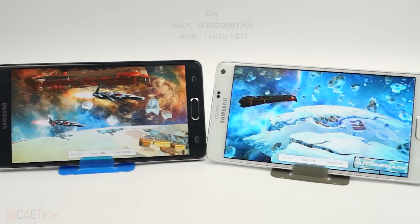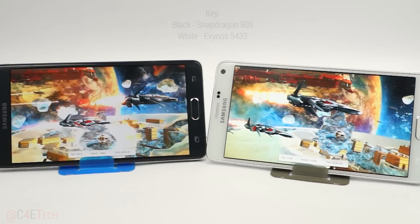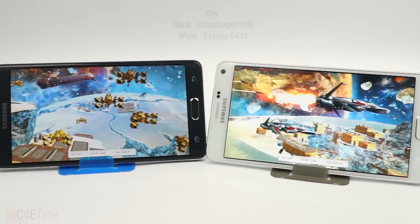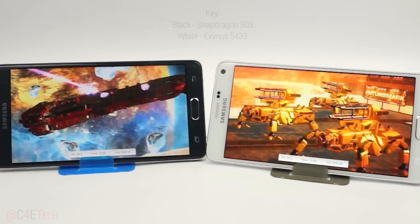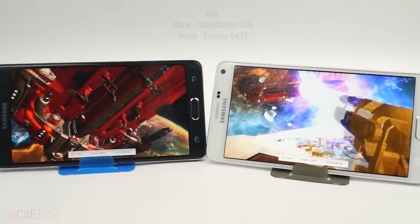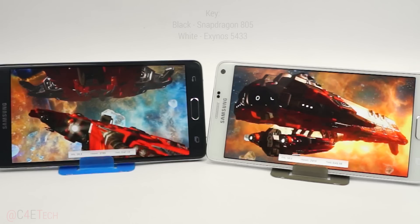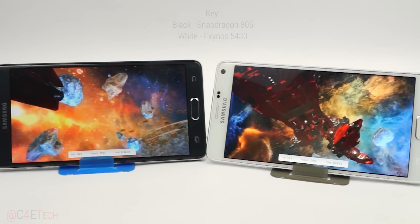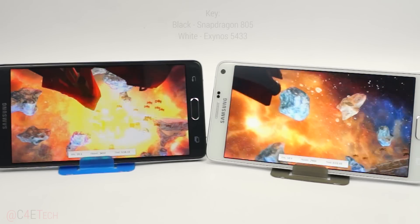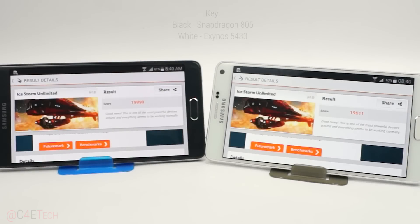Next up, 3DMark — we are going to be running Ice Storm Unlimited here, another GPU-intensive benchmark. I've zoomed in a little bit so you can note the frame rates shown below, that's why the placement looks a bit awkward, sorry about that. Here we have the results, and yes the Snapdragon variant does come out ahead, but not by much.